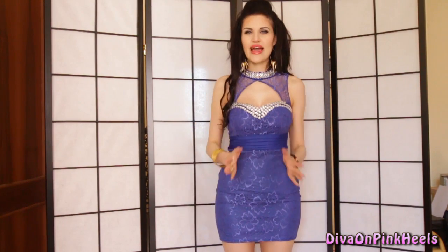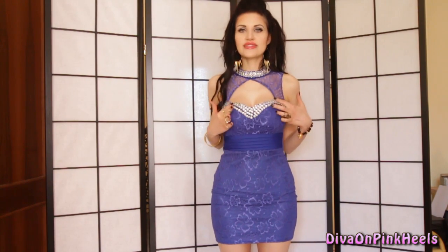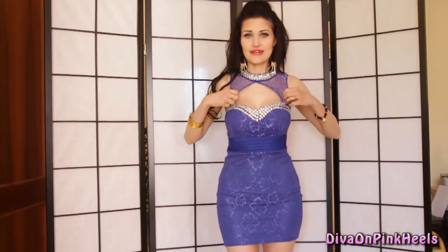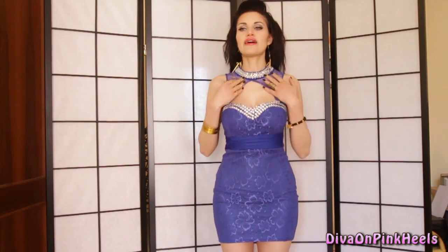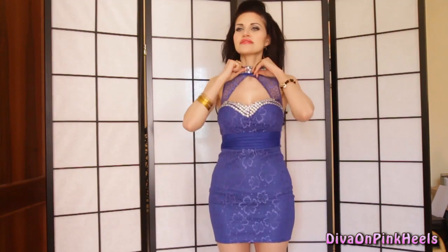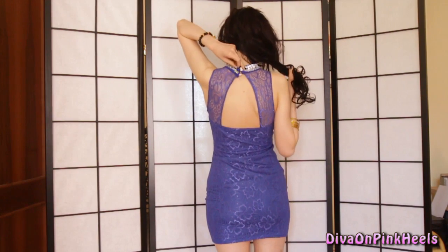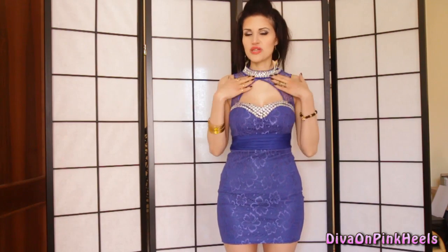So this blue dress is super sexy. It's made of blue lace and it has all this truss over here, those little diamonds. The beautiful thing is the top part of this dress. You put your arms inside here, and it's closed on the back with two little buttons. The original thing of this dress is the top here — I love it so much.